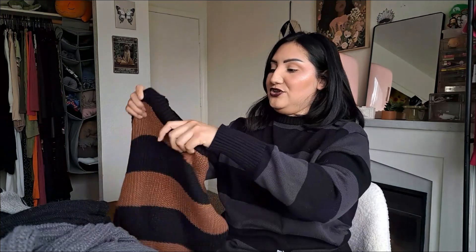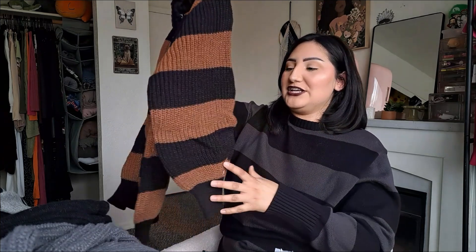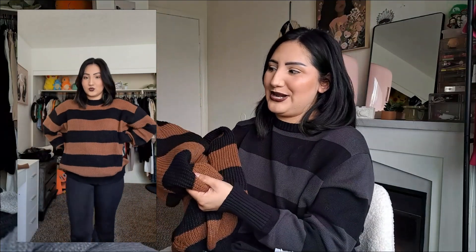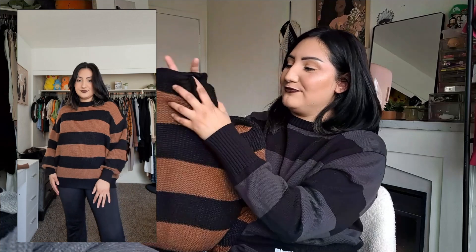I did buy a lot of sweaters — I just really wanted to stock up. This one's a striped sweater. It looks a lot like what I'm wearing but mine has a different sleeve. This one has more of a bubble sleeve which I absolutely love. If you've seen my other fashion videos, I mention how much I love a good bubble sleeve. It makes the outfit look a little more high-end even though it's just a basic sweater. It's from that Daisy brand that I really love. Definitely one of my favorites.